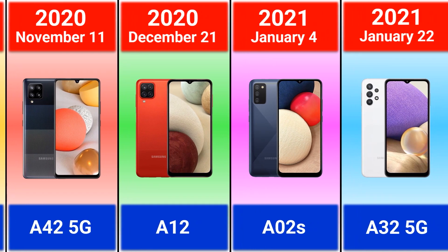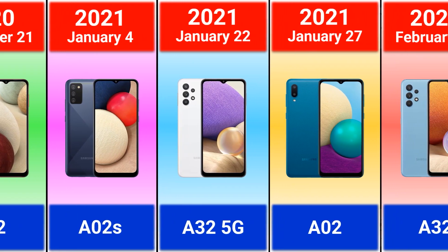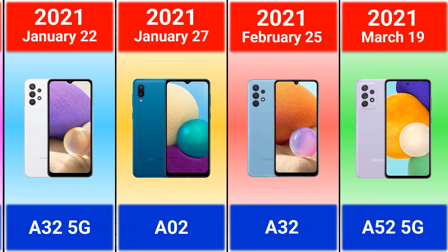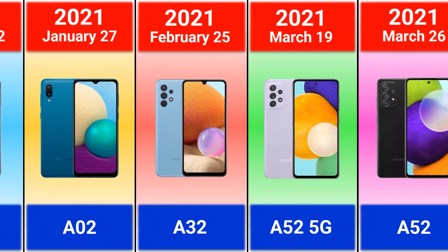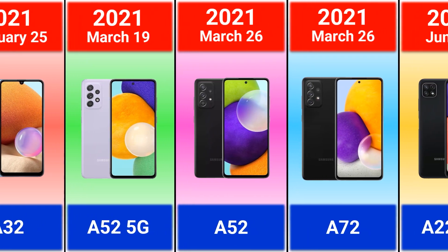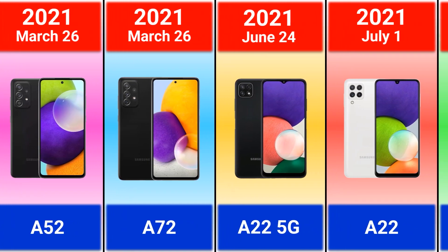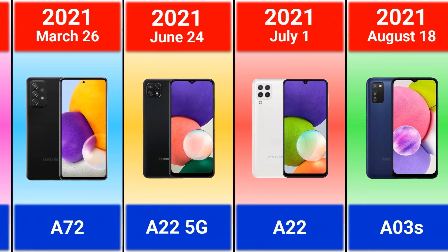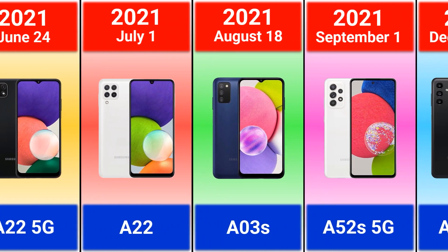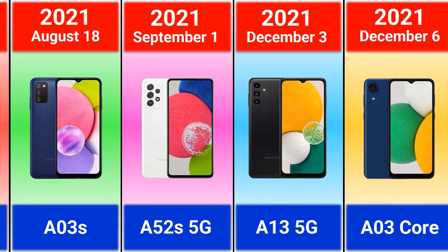2021: Galaxy A02s, A32 5G, A02, A32, A52 5G — it was the first model with a 120Hz display — Galaxy A52, A72, A22 5G, A22, A03s, and A52s 5G.